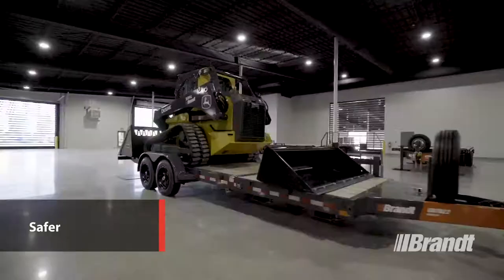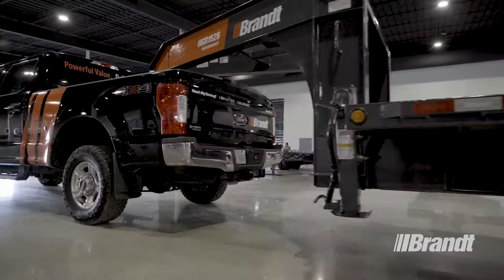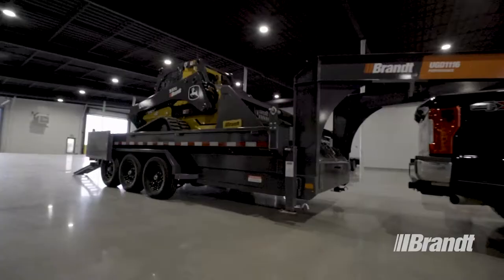That make them easier to own, easier to operate, and safer than anything the competition has to offer. Every one of our trailers is covered by Brandt's best-in-class warranty and backed by our nationwide dealer network to ensure your trailer is always ready to work when you are.